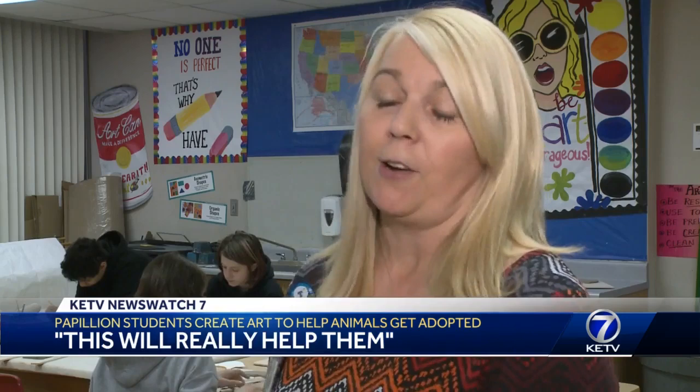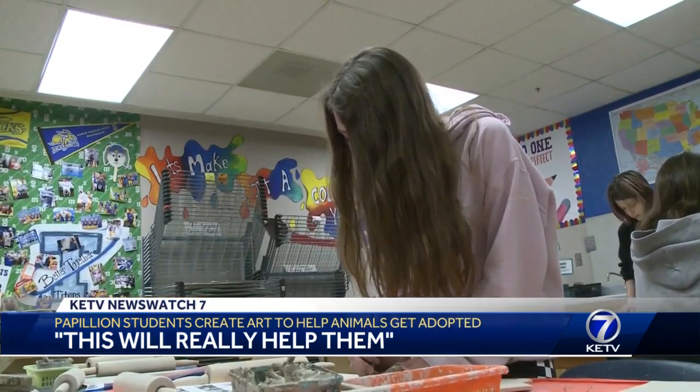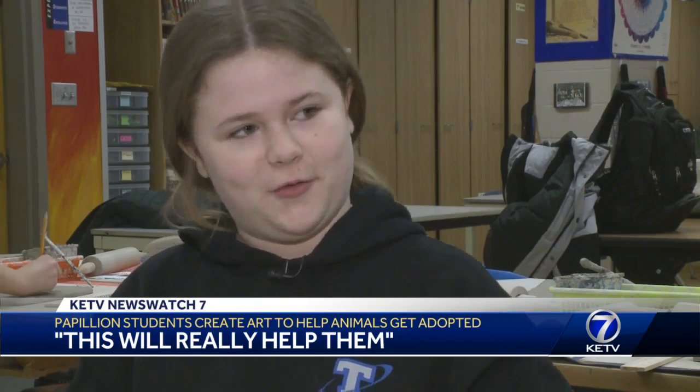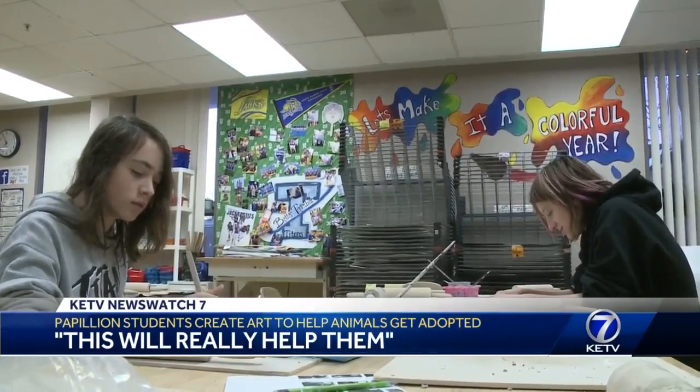Erith says it not only helps the animals, but it also helps students learn about kindness and compassion. Recently I've heard that a lot of animal shelters are getting overpopulated, and I just want these animals to find safe homes where they will feel loved and cared for. In Papillion, Naya Gonzalez, KETV News Watch 7.